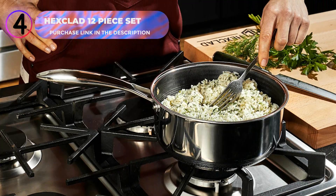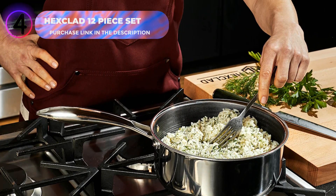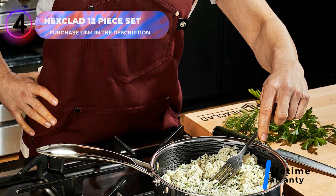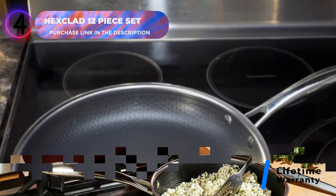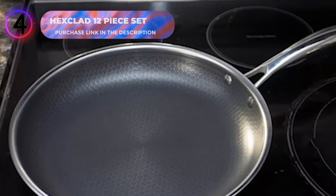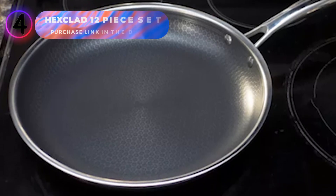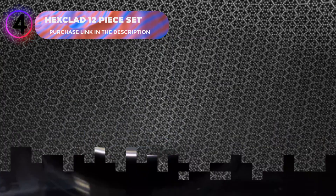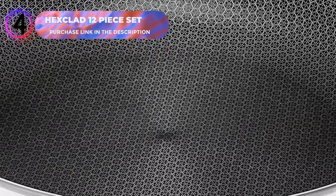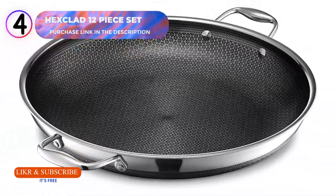Whether sautéing vegetables, frying eggs, or stir-frying meats, HexClad offers a reliable and premium cooking experience. The lifetime warranty reflects its commitment to quality and customer satisfaction. Add a sleek and professional look to your kitchen with the HexClad 12-Piece Nonstick Cookware Set, designed to withstand rigorous use. Check the link in the description to purchase the HexClad 12-Piece Nonstick Cookware Set today.